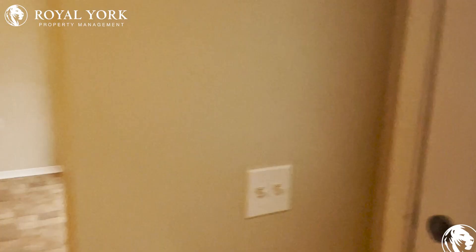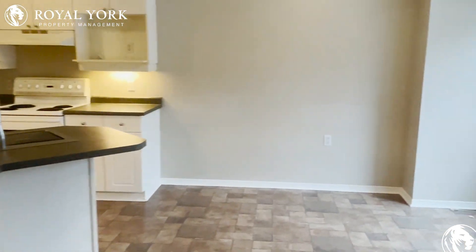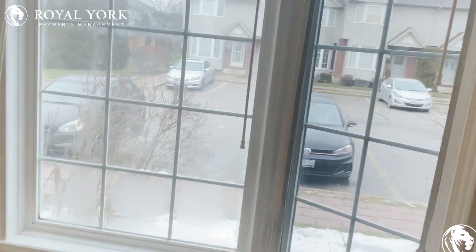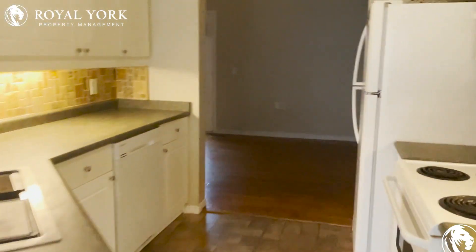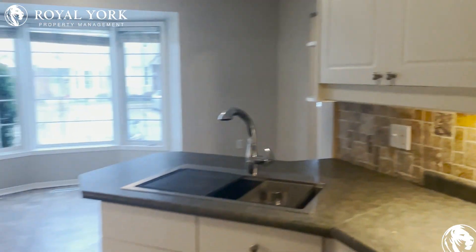Over to our right immediately when we come in, you're welcomed into a gorgeous open dining area. These wide open windows allow for tons of natural light. The kitchen is very gorgeous and spacious, with an upgraded backsplash and valence lighting as well.